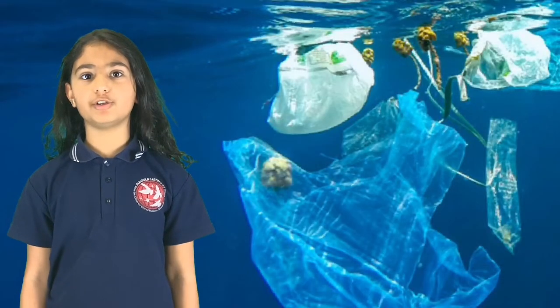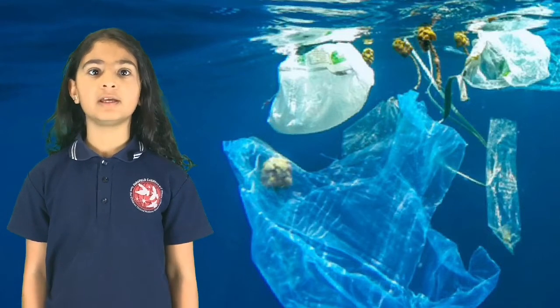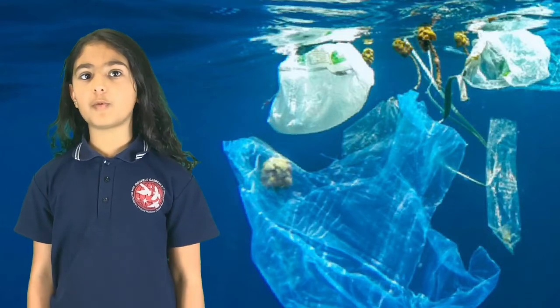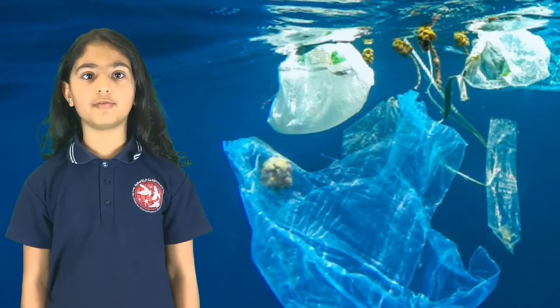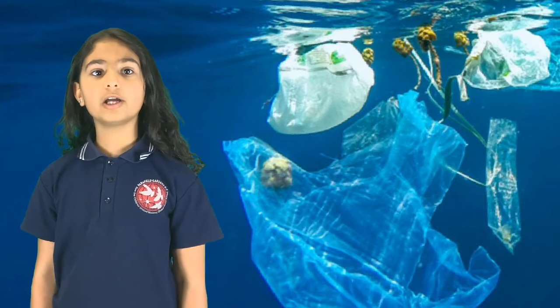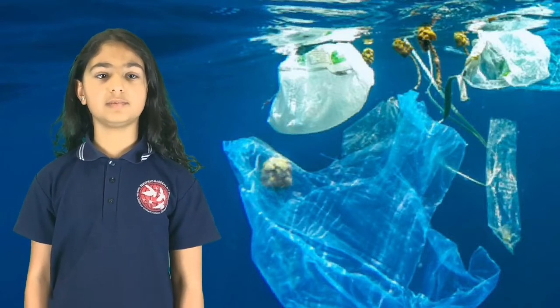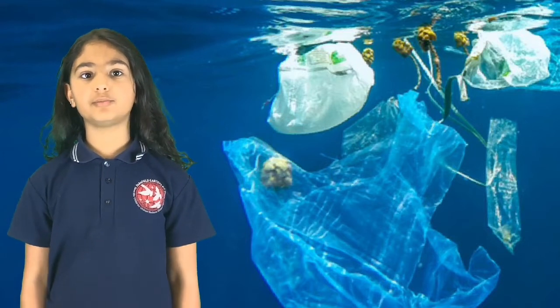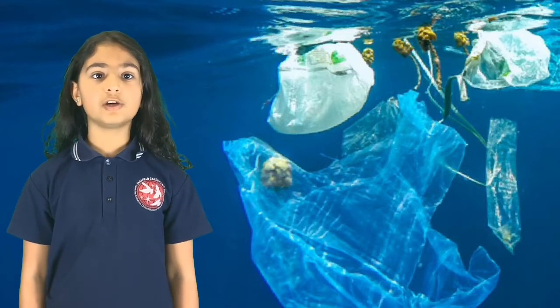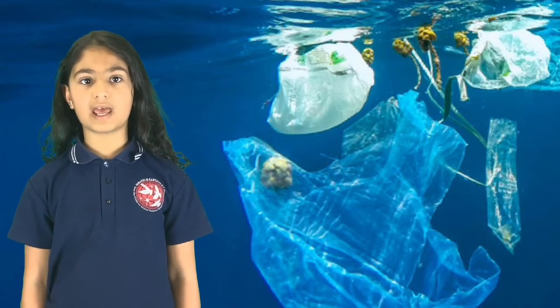Did you know that our oceans are becoming polluted by plastic waste? In South Australia the most common types of waste in our oceans are hard plastic pieces which have come from broken plastic items, plastic food packaging, soft plastic film, and plastic lids and tops.